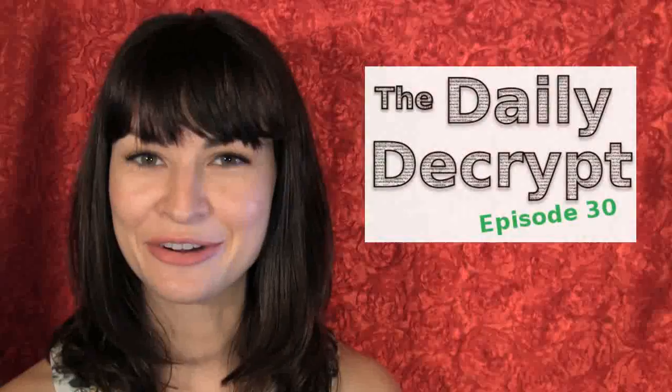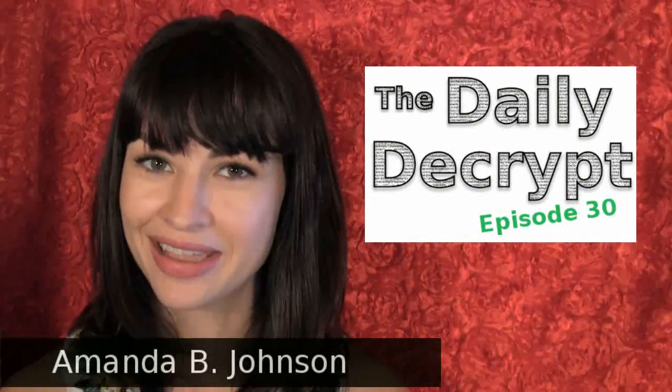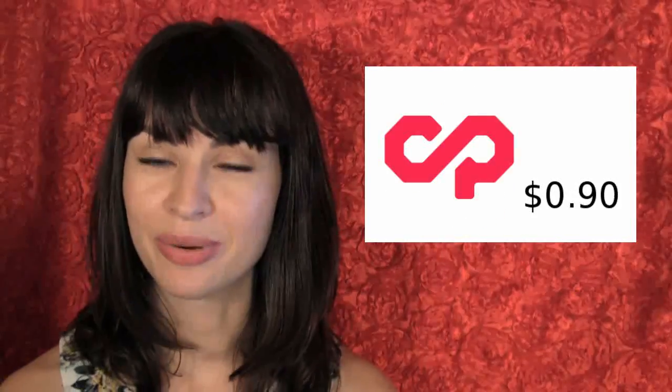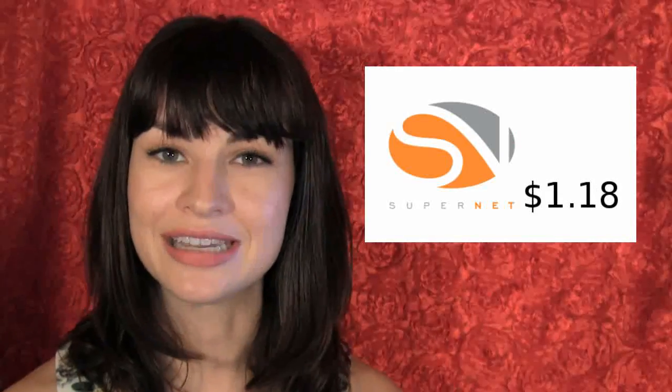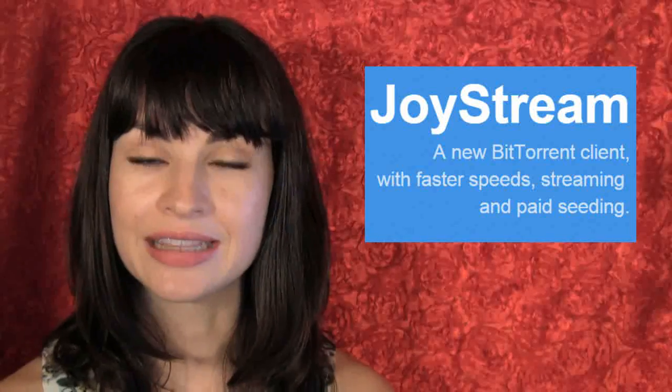Hello neighbor, you're watching The Daily Decrypt episode 30. I'm Amanda B. Johnson, your host. Today Bitcoin is $331, MazaCoin is two cents, Counterparty is 90 cents, and the SuperNET is $1.18. Today's episode is brought to you by Telebit, a new BitTorrent client that uses incentives to make file sharing faster and profitable.